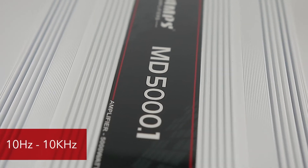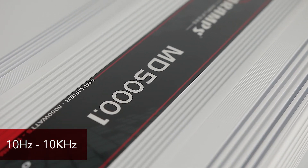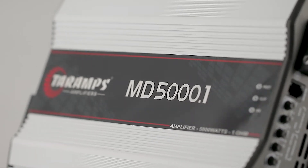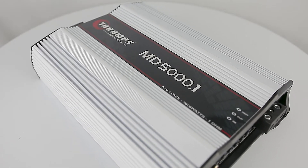Its wide frequency response goes from 10Hz to 10kHz and allows it to operate with various types of speakers on the market: subwoofers, woofers, mid-bass, mid-range, among others.